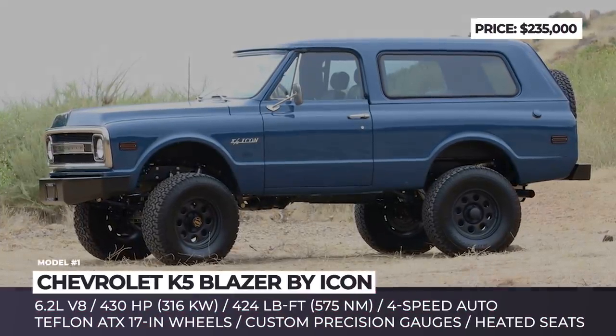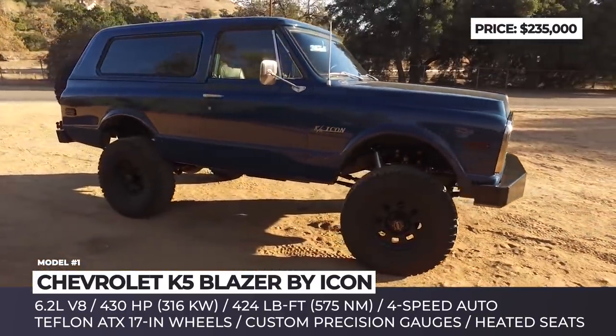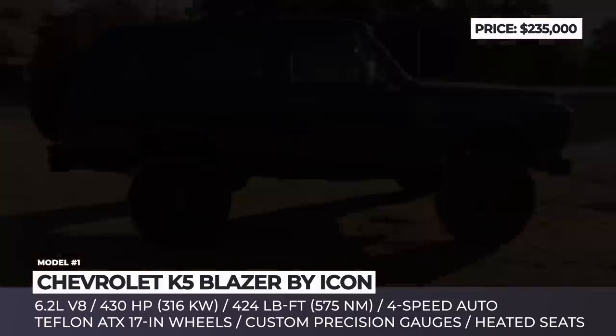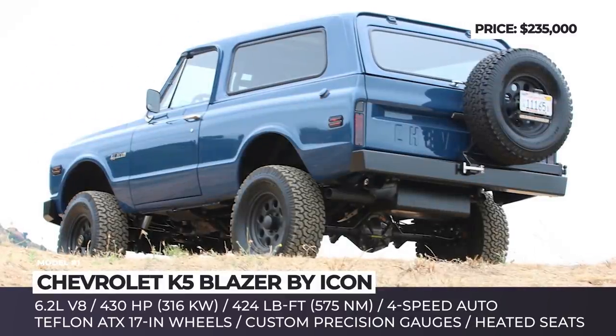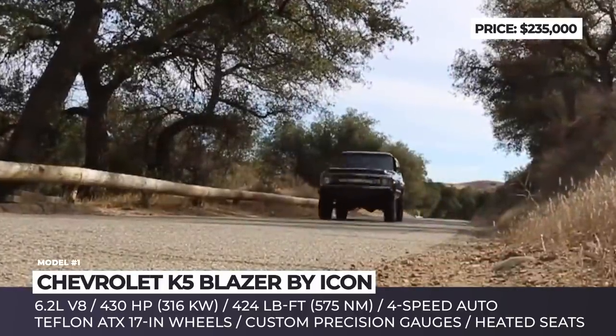Chevrolet K5 Blazer by Icon. All the SUVs presented in this episode are going to be unique and expensive, but if you are looking for a higher level of exclusivity, then take a look at Icon's creation. This is the 1969 Chevy Blazer K5, dubbed as the Reformer.